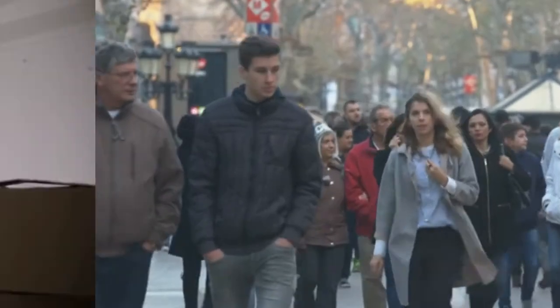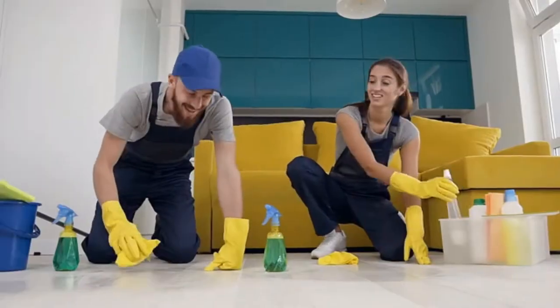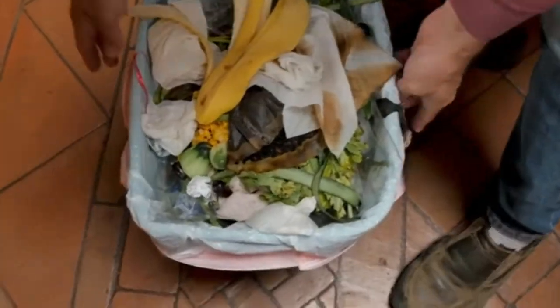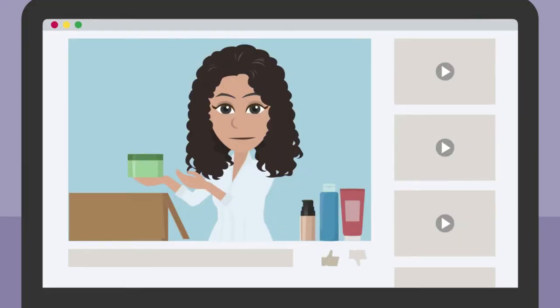Your life will change when you realize you can use these common things in different ways. There are a lot of common items that we see lying around each day, and even dispose of sometimes, without realizing that they can be repurposed for other things. In today's video, we'll be looking at some of the most common things whose alternate uses can change your life.